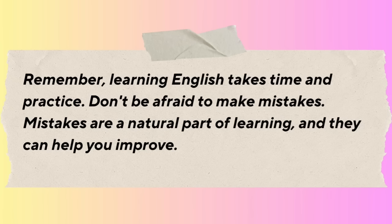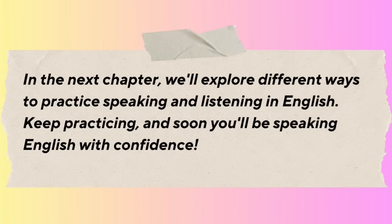Remember, learning English takes time and practice. Don't be afraid to make mistakes — they are a natural part of learning and can help you improve. In the next chapter, we'll explore different ways to practice speaking and listening in English. Keep practicing, and soon you'll be speaking English with confidence.